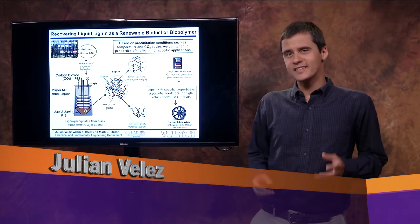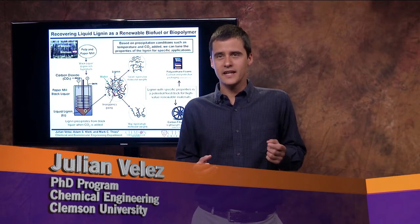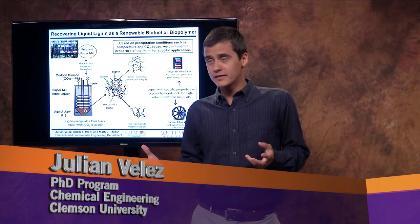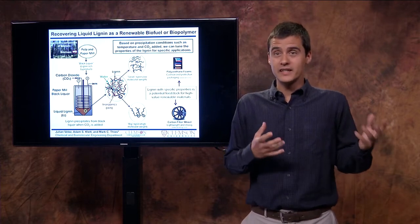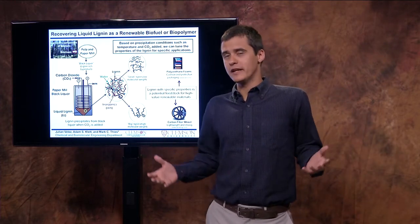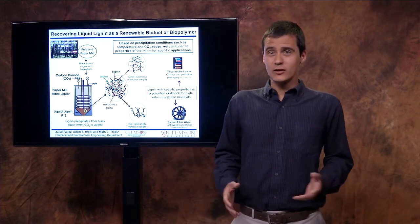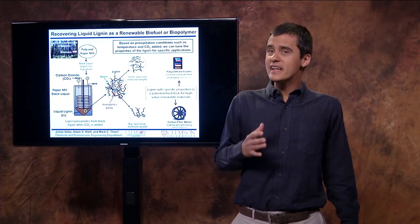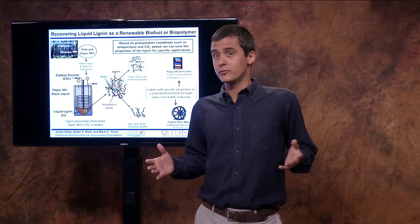Can you imagine using the same starting material in the making of two products as different as a protective foam used for packing fragile materials and a carbon fiber wheel that needs to support the weight of a car? Well, in reality, it's not that crazy to think that it's possible. In fact, something like that is done with petroleum. Petroleum-derived products are used in many applications, and some of them as different as the two that I just mentioned.